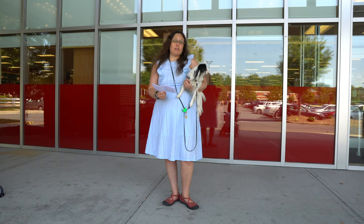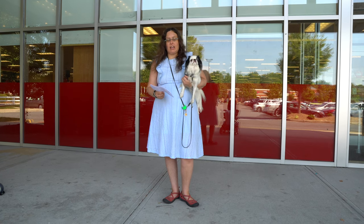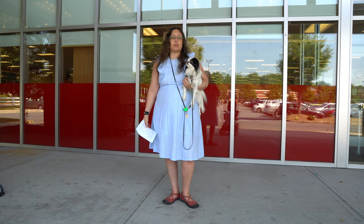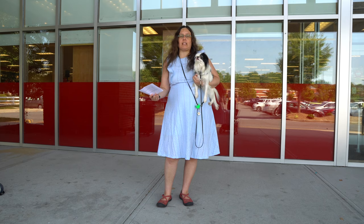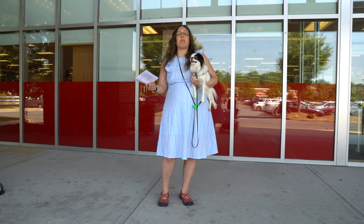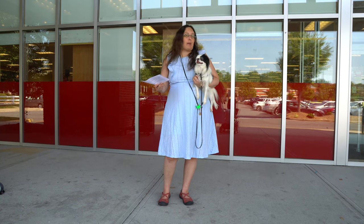The point of a public access test is to determine if a service dog is going to be safe in public and also if they adhere to community standards. It's really important to notice that if someone's disability interferes with their ability to do a test item, the test should be modified. For example, during stairs, if someone can't do stairs, use a ramp.